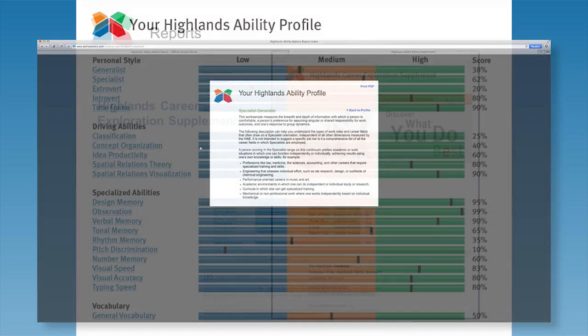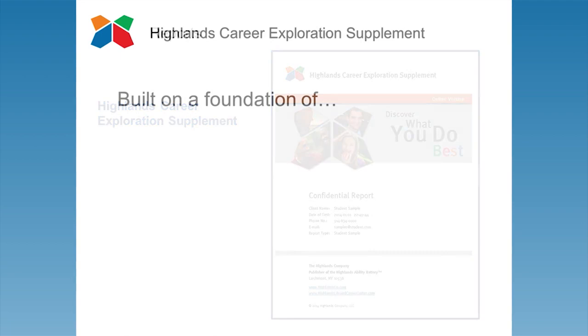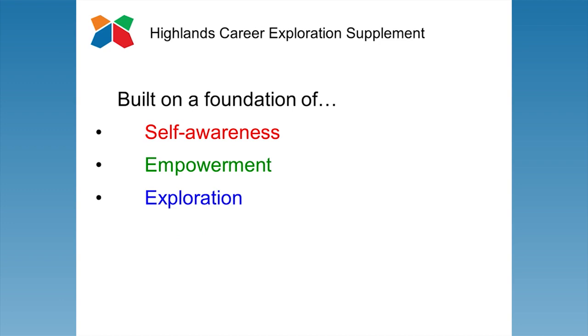The Highlands Career Exploration Supplement builds on the standard student report. It is built on the foundation of self-awareness, empowerment, exploration, and choice. It encourages students to become active participants in shaping their own future work lives.